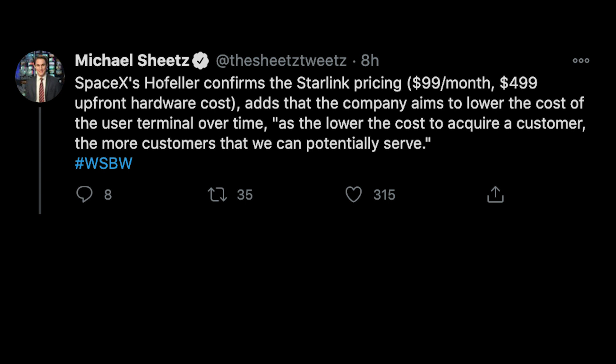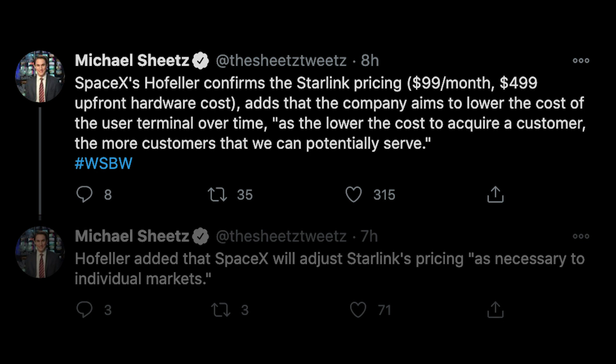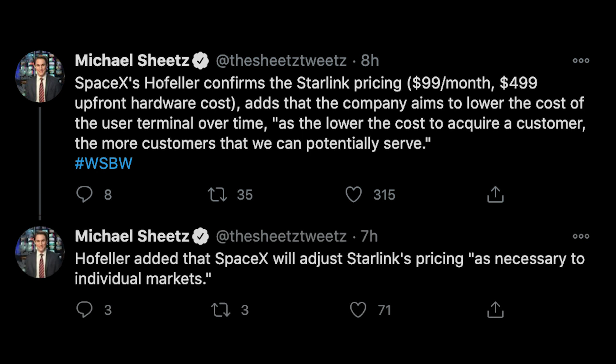Michael Sheets on Twitter, a space reporter, told us that Jonathan Hoffler, the VP of Starlink, confirmed that the company aims to lower the cost of the user terminal over time, which is currently $499, saying: "The lower the cost to acquire a customer, the more customers we can potentially serve." Hoffler also added that they will adjust Starlink's pricing as necessary to individual markets, meaning the price in the United States will likely not be the same in other parts of the world as the service expands, so Starlink can be competitive in any market they enter.